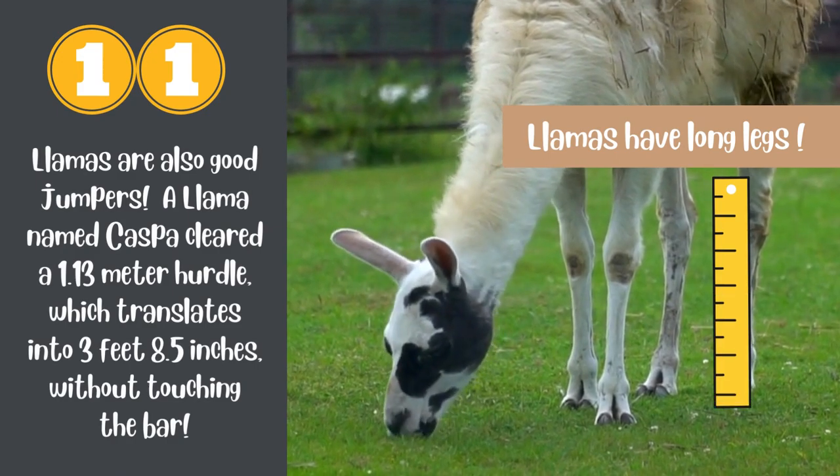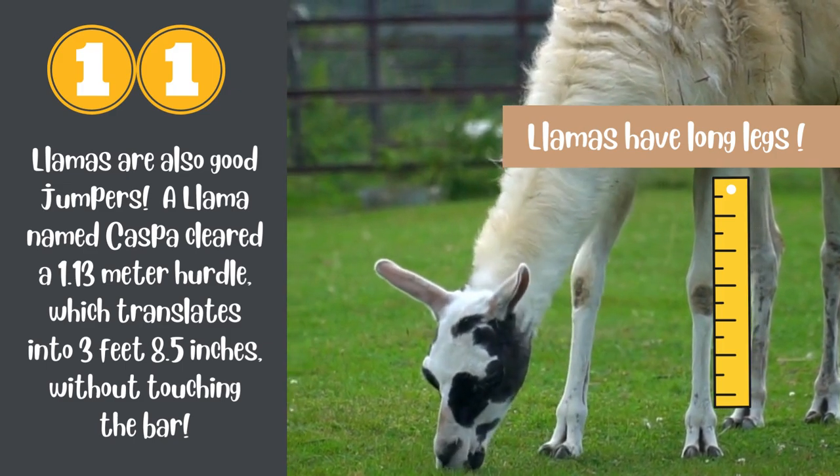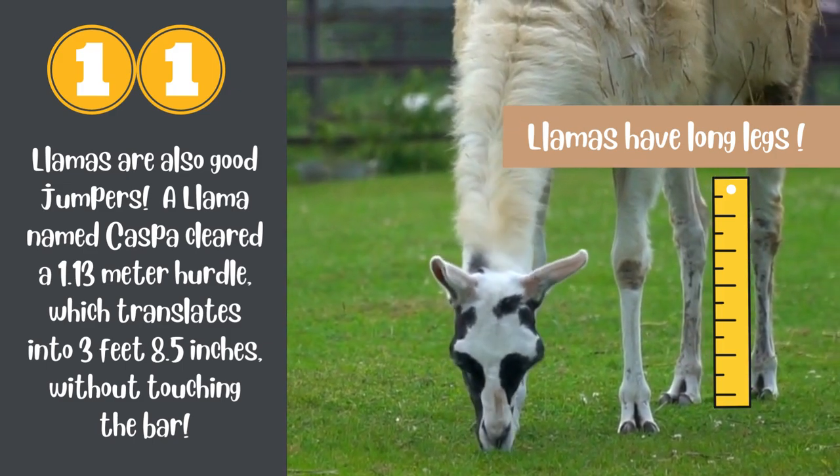Llamas are also good jumpers. A llama named Casper cleared a 1.13 meter hurdle, which translates into 3 feet 8.5 inches, without touching the bar. Good job!